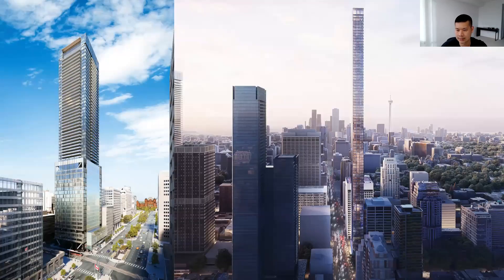As land becomes more scarce, especially in the downtown core, we're also seeing some interesting architectural and engineering feats. On the left is 488 University — a 30-plus storey residential addition completed in recent years, built on top of an existing 20-storey office building. To the right is a proposal at 1200 Bay at Bay and Bloor — a super-slender skyscraper, not unlike those seen in Manhattan.